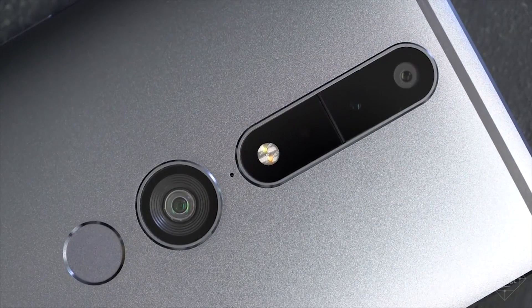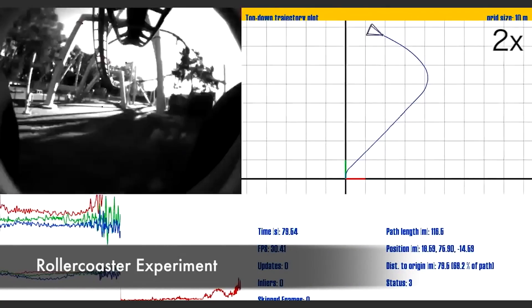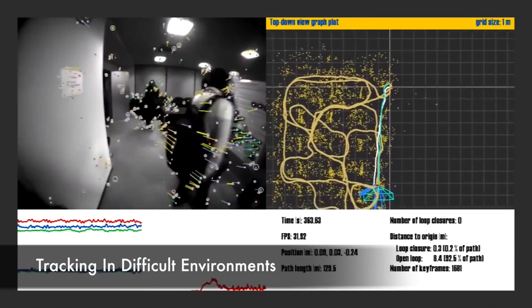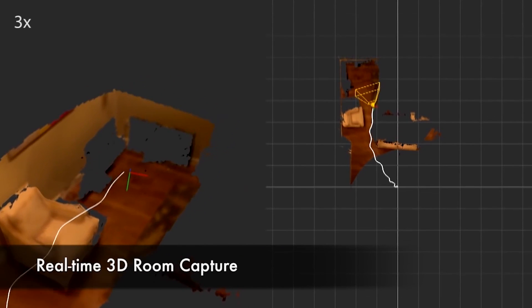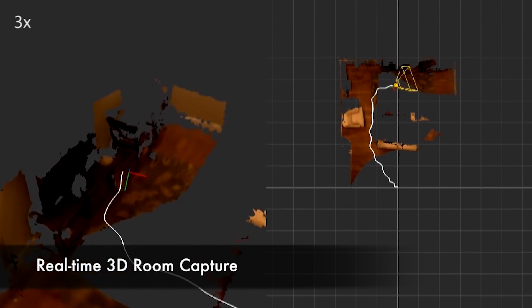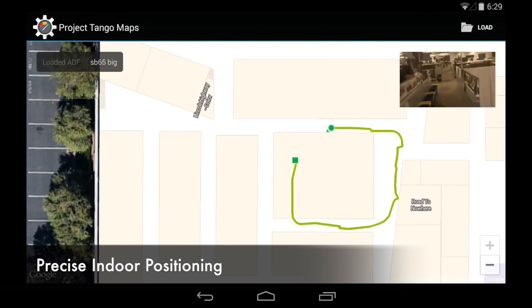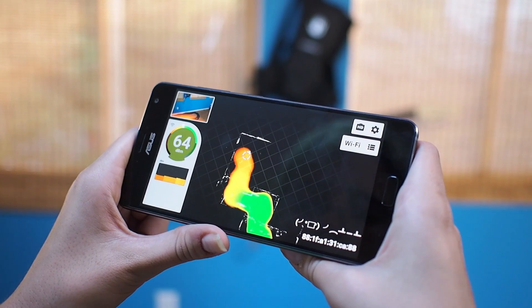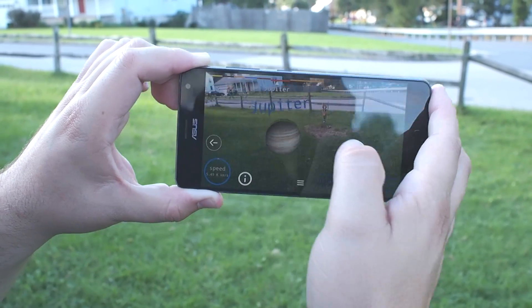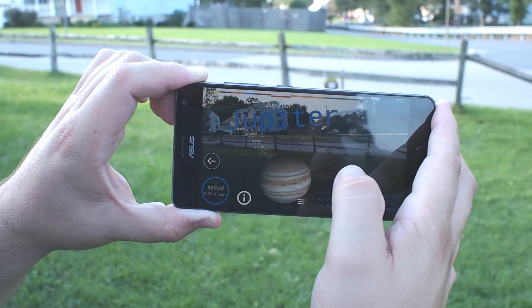Tango uses multiple specialized cameras and sensors on the back of the phone to make the software aware of its position in space. Apps are aware of 3D objects and the position of those objects in a building. Through Tango, apps can be written that cross multiple rooms with information spread out over large distances without an issue. You can create a map of the Wi-Fi strength in your entire house, or walk through a massive scale model of the solar system spanning hundreds of feet without losing your position on the map.